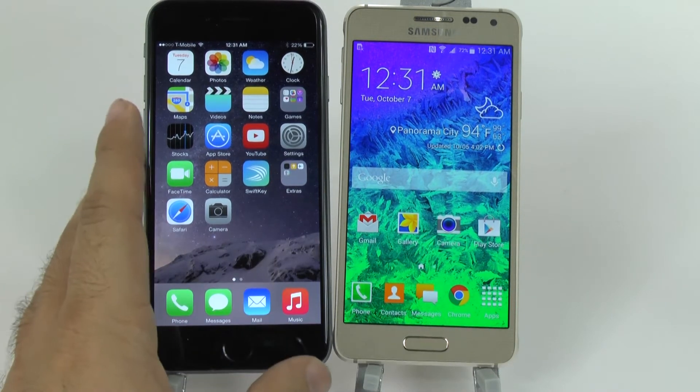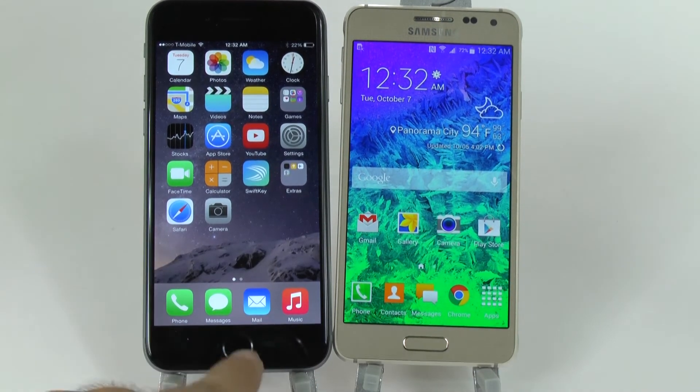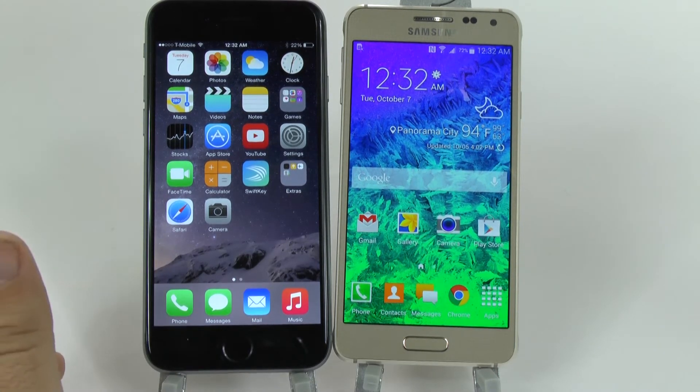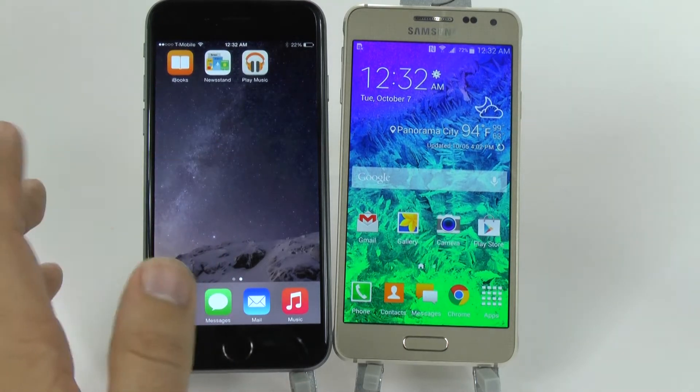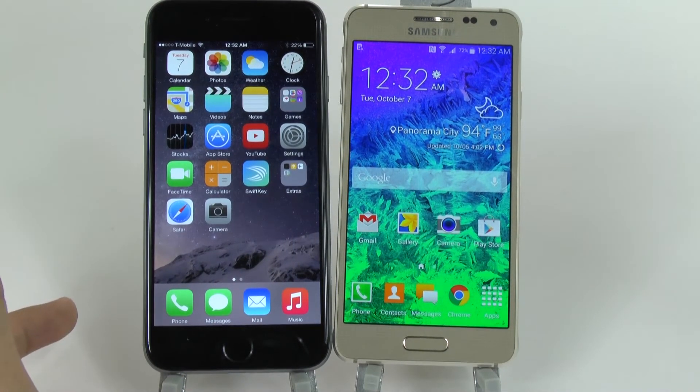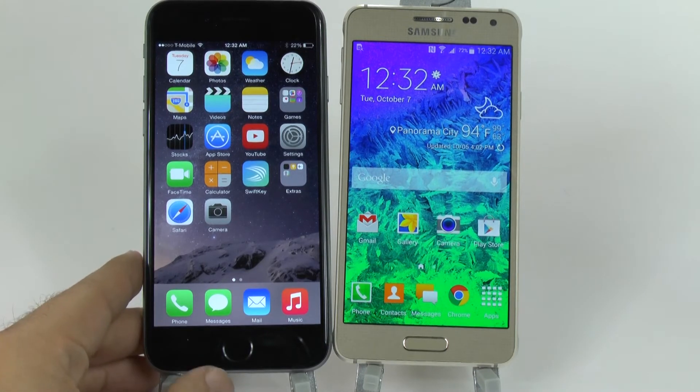The extra feature that the iPhone has definitely has to be Touch ID. Touch ID allows you to scan your fingerprint and use it as a fingerprint scanner to unlock your device. Other than that, you do have NFC, which is available finally on the iPhone 6.